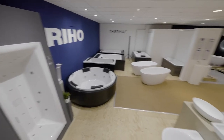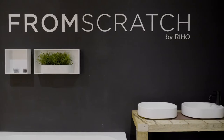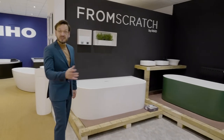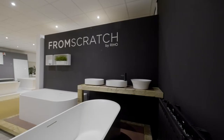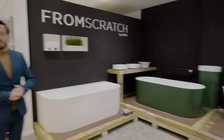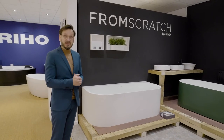Now let me take you to the products because that's what I really want to show you today. So although I wanted to start with furniture I first take you to the From Scratch corner. Five years ago we started with From Scratch as the design line of Riho bathtubs in the solid surface. Now we would like to connect the From Scratch bathtub line with our From Scratch furniture because it's the luxury segment we have.